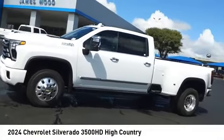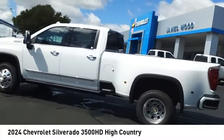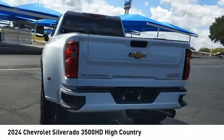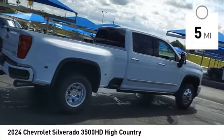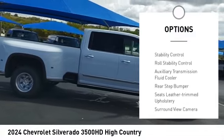Stop by and take a look at the 2024 Silverado 3500 HD — pros: everything, cons: nothing. This vehicle has less than 100 miles. Here are some of this vehicle's great options: power windows with safety reverse, hood scoop, remote engine start, running boards, cargo bed light, LED.